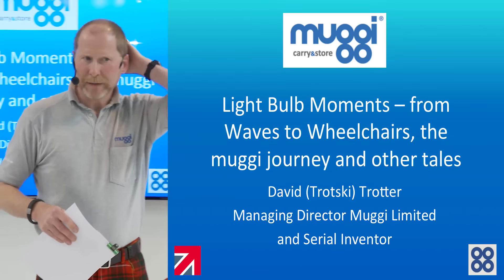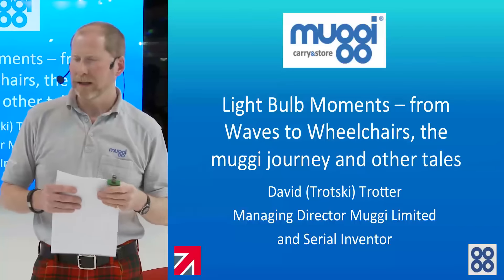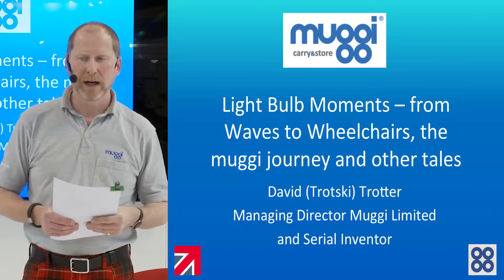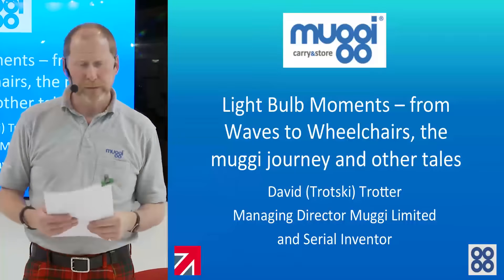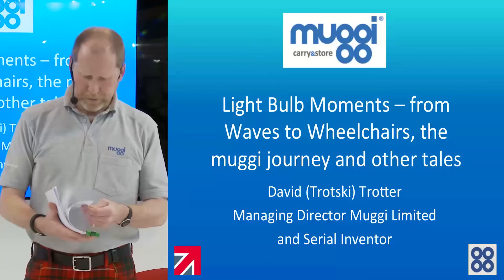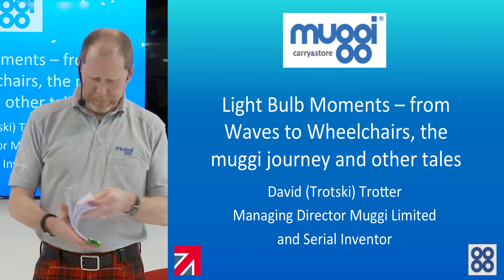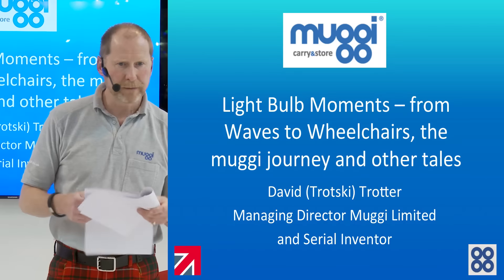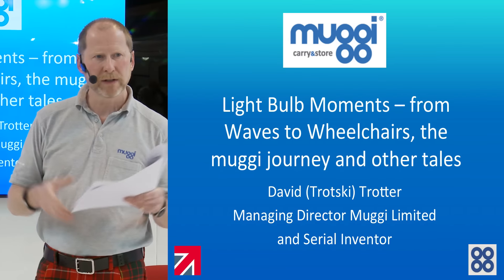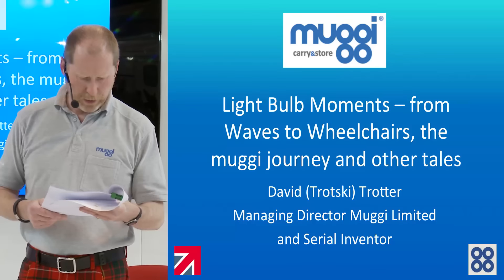Good afternoon, my name is David Trotter. I suppose I'm an entrepreneur, stroke inventor. I'm here today to talk about Muggy, which is something I invented about four years ago. And I'm going to hopefully give you a very brief overview of how I came up with the idea — my light bulb moment — which we can all have at some point.